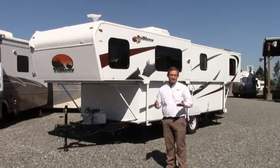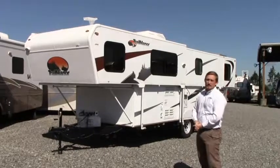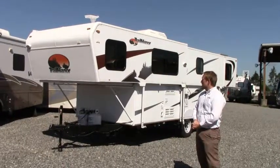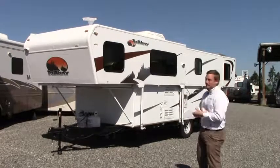Hey guys, James here with Johnson RV and P.O.P. Washington. Today we're going to take a look at the 2013 Trail Manor — this is our 2922KB model. We're going to do a quick walk around the outside and show you some of the features and storage, and then make our way to the interior.